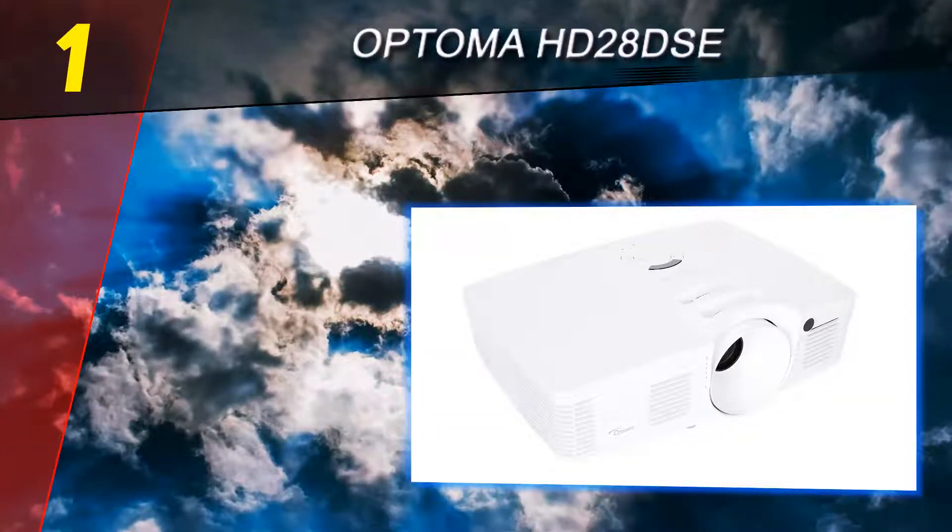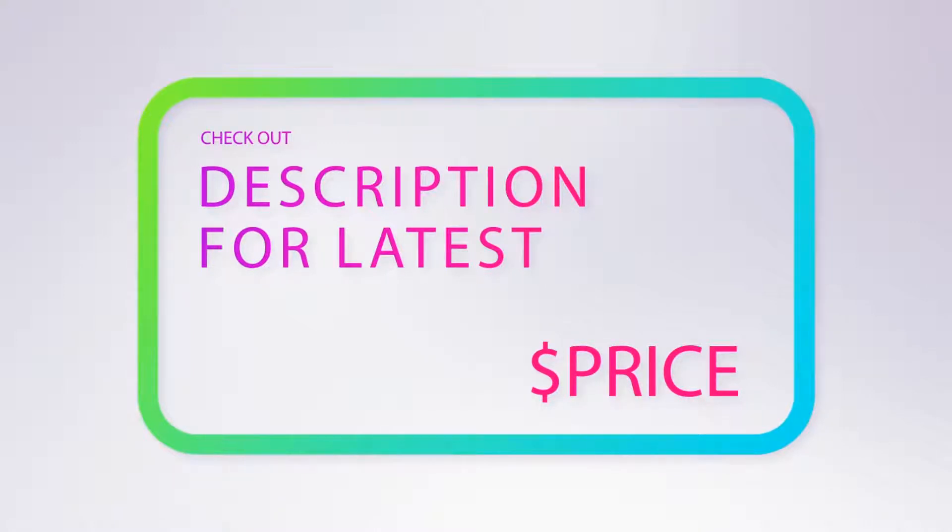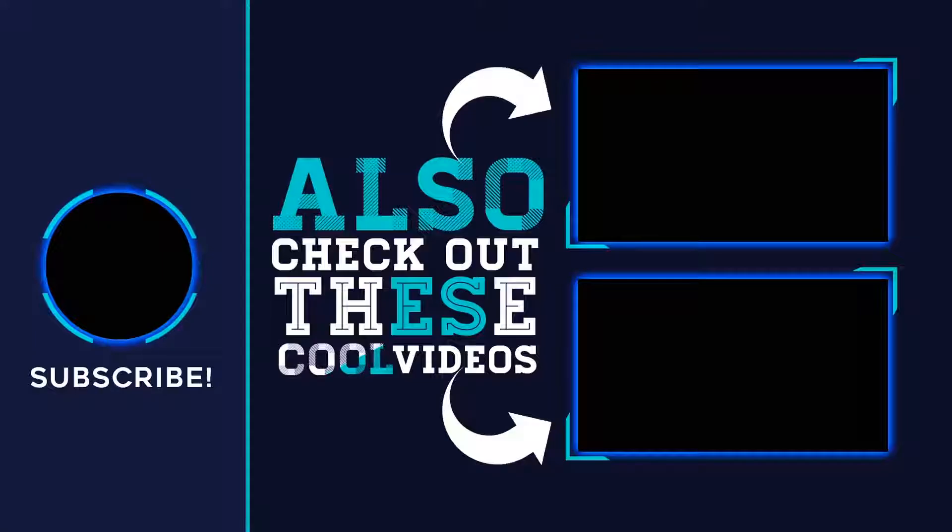Luckily, the Optoma HD 28 DSE weighs just 5.7 pounds, making it one of the lightest projectors on this list and a perfect pick for anyone who wants to mount their projector to the ceiling, a shelf, or a bookcase. For more information and pricing, check out the product links in the description underneath the video. Thank you for watching — please subscribe to our channel, share this video, and hit the like button.